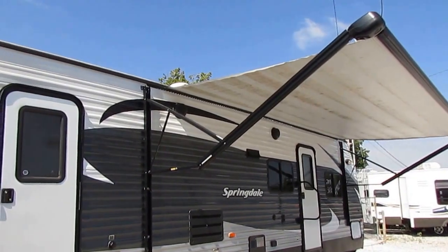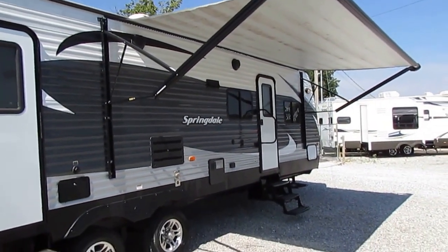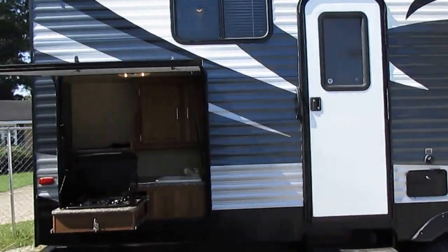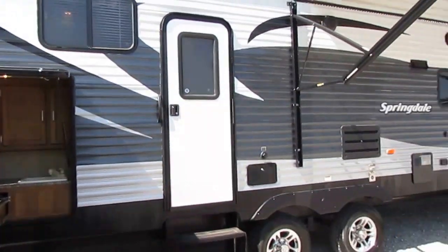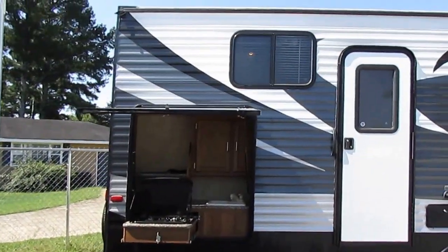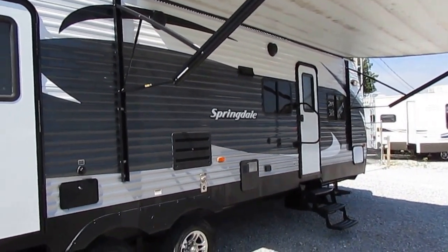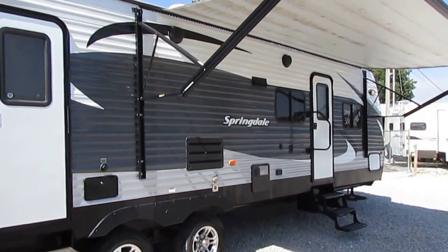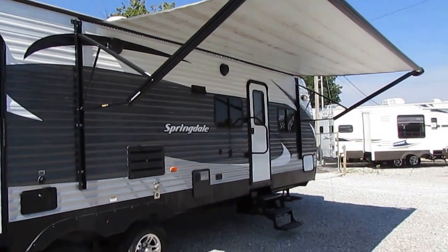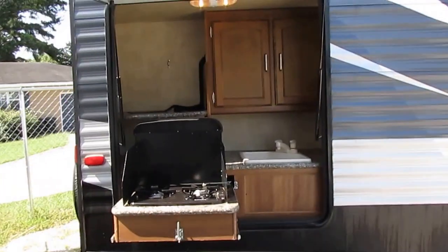You never want to depend on an RV dealer for towing capacity because most just guess. Ask ten different RV dealers what your vehicle can tow and you'll get ten different answers. Be prepared, do your homework before you RV shop. If you get into an accident and your vehicle is towing more than its rated capacity, insurance will not pay the claim — I've had this happen to customers of mine. Do your homework before you start camper shopping.